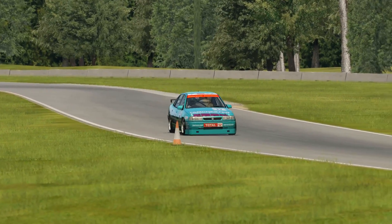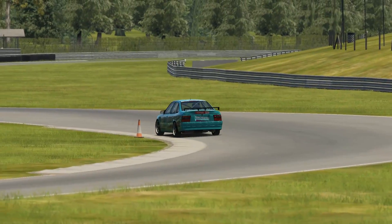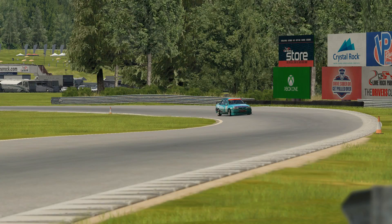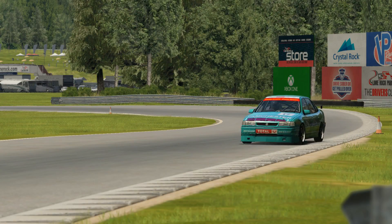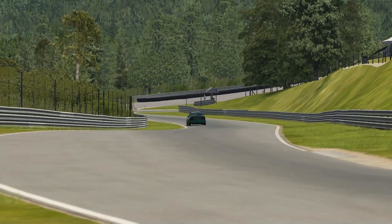Shaun Clarke is known to many of us for his fantastic Ginetta and Seat Leon mods, which are posted on Race Department. He recently gave me the privilege of trying out some of his new projects — no less than six of them — and they're now available to the public, which is great.